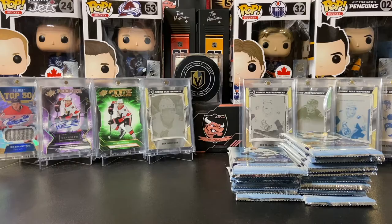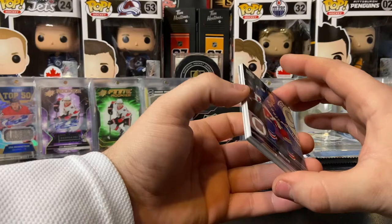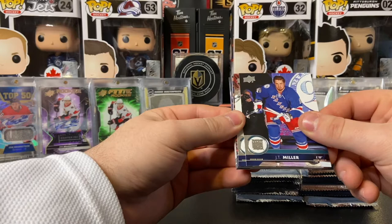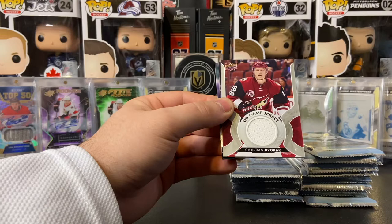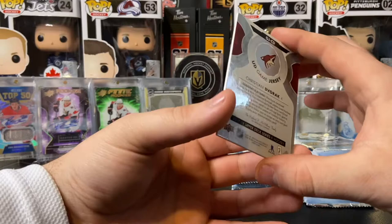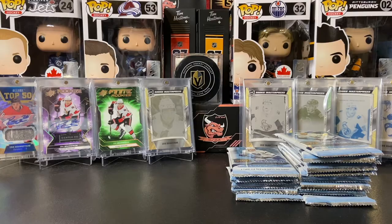I am looking into getting a better box in series 1. I know the young gun hunts get old after a while, but the new releases are just crazy in price. I was looking at Black Diamond — it's absolutely insane. I'm sorry I didn't get Black Diamond for the channel, but I will look for something other than young guns for videos to come. But for now, let's go young gun hunting. JT Miller, Jaden Schwartz, Rasmus Ristolainen, and we got a UD Game Jersey of Christian Dvorak. Christian Dvorak on the UD Game Jersey.